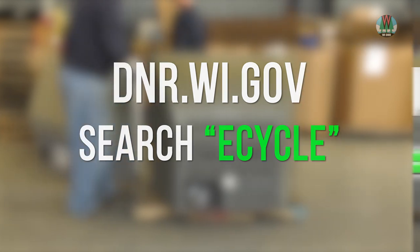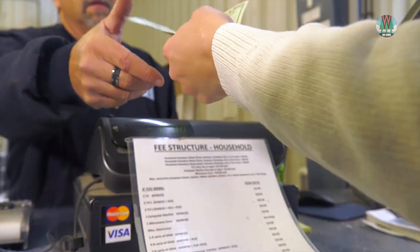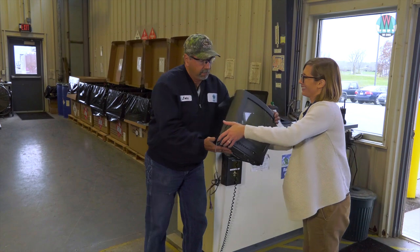In Wisconsin, electronics manufacturers pay some of the cost of recycling, but you might still have to pay a collector to take some of your stuff, especially TVs, to help cover the cost of proper handling.